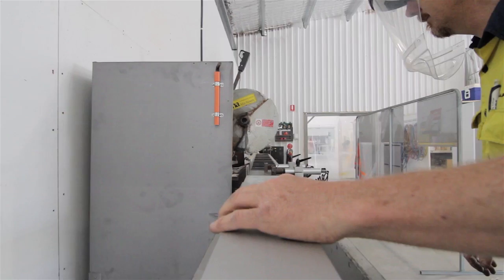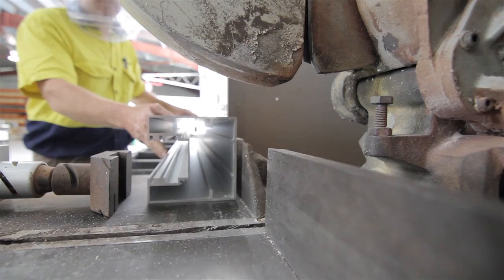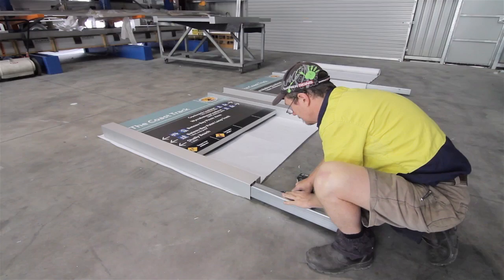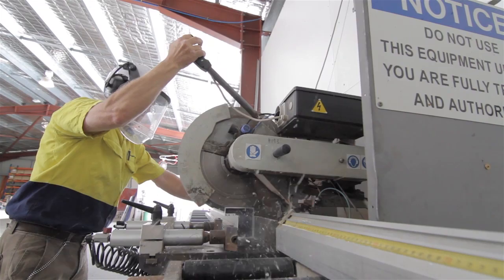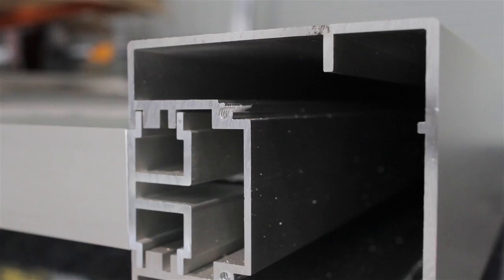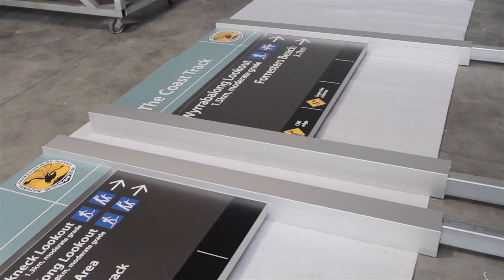As well as our up-to-date facilities, we're also striving to achieve the best signage projects that are possible. We designed signage systems, and one of those is the Barrier 104. We're using this on a contract that we currently have with the National Parks and Wildlife Service, as our main supplier for their park signage across the state.